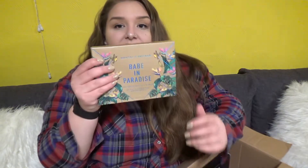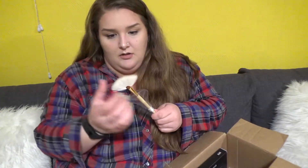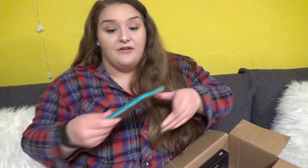Then I got this Morphe Bretman Rock palette. I've never heard of him but a lot of people were reviewing it. It also comes with a brush — this brush feels kind of good. I don't really have any good fan brushes. I like that it has a little cover thing. I'm spending way too much time on the details, we have too much to go through. This is gonna be like a half hour video. Not bad — we will see.